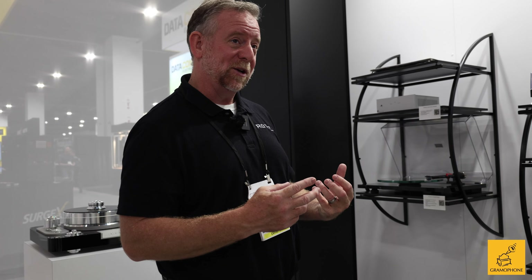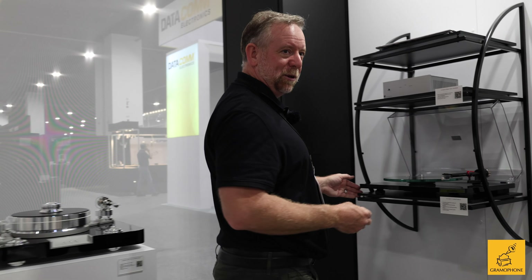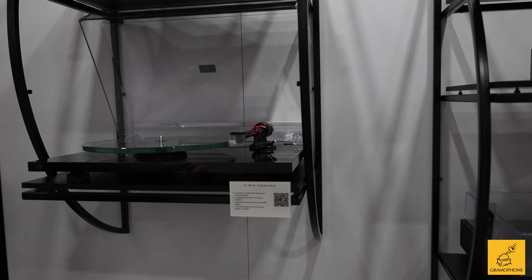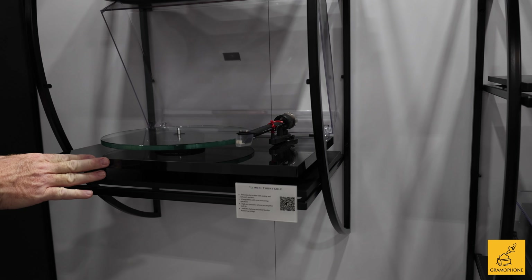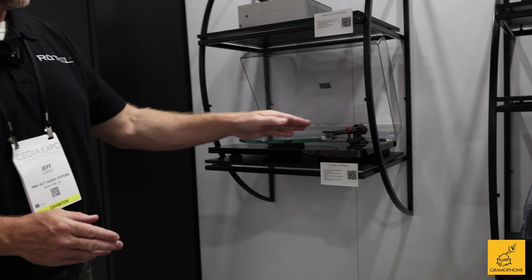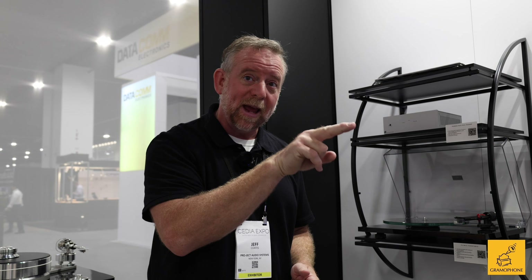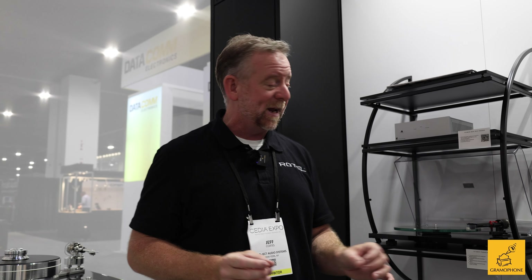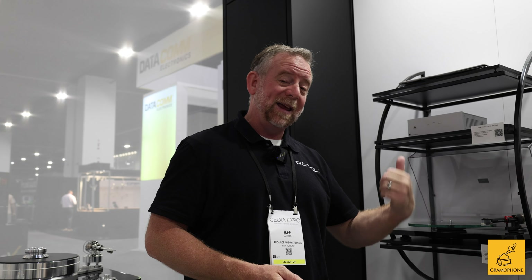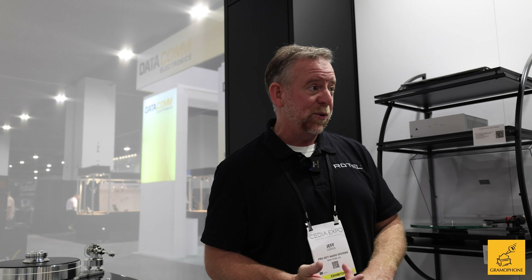On the other end of that spectrum, we have a turntable with a secret. This is our brand new T2W. This won an ISA award this year — a brand new product for us. We're very excited about it, just starting to ship. Very nice laminate finish, really beautiful tempered glass platter, nice aluminum arm tube, again with a Sumiko Rainier phono cartridge. But if you flip it around back, in addition to the RCA outs — which are connected to a very good phono stage — you also have an Ethernet jack. This turntable broadcasts the output from that phono cartridge via both Wi-Fi and a physical Ethernet connection.